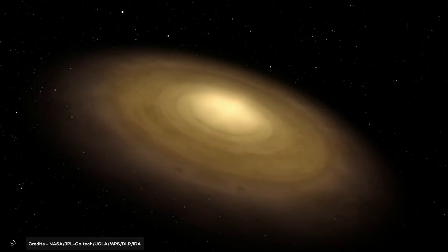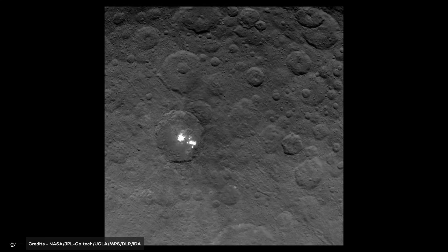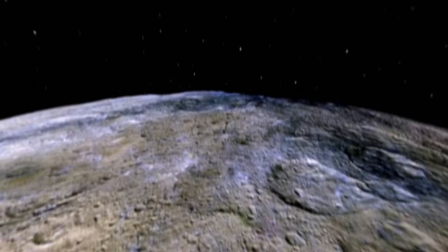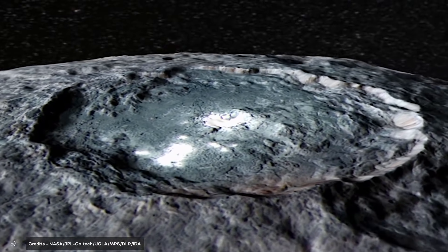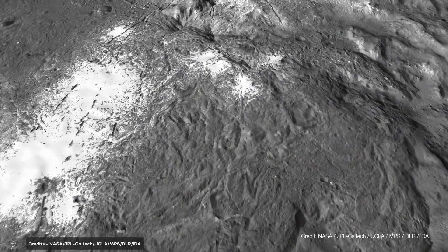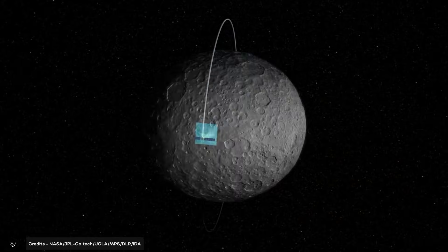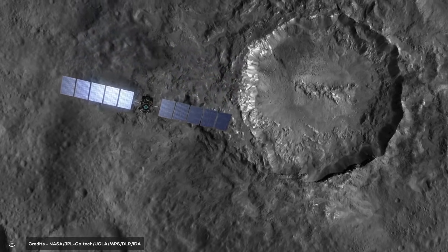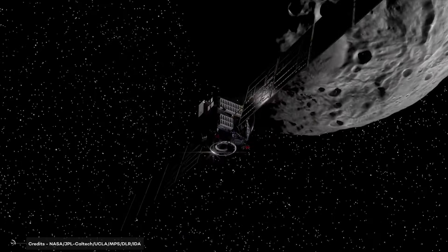Ceres continues to be one of the most fascinating objects in the solar system, and scientists are sure to learn more as new missions are launched to study it. It is the only dwarf planet in the inner solar system, and its unique characteristics and geological history make it an important target for further study. Despite ongoing efforts, its exact origin and history are still largely unknown. Overall, Ceres is an essential object in the solar system — its existence has helped shape our understanding of the solar system and its formation.